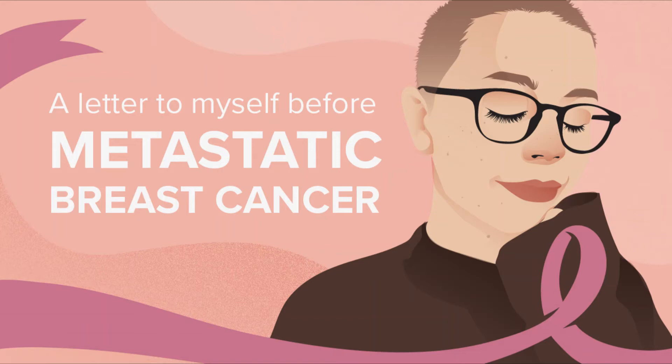HER2 Negative Breast Cancers in Women with a PIK3CA Mutation. Alpelisib is a targeted drug known as a PI3K inhibitor that can be used along with fulvestrant to treat postmenopausal women with advanced hormone receptor positive breast cancer.